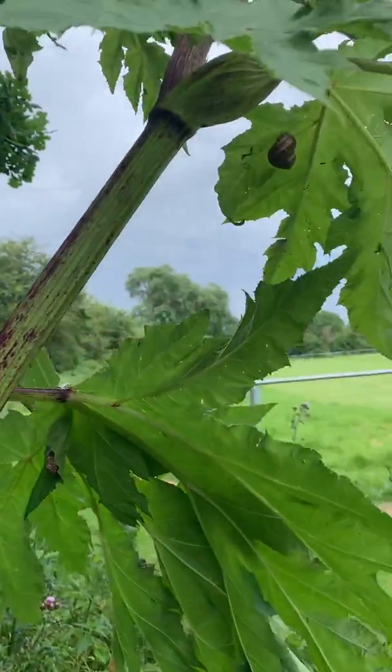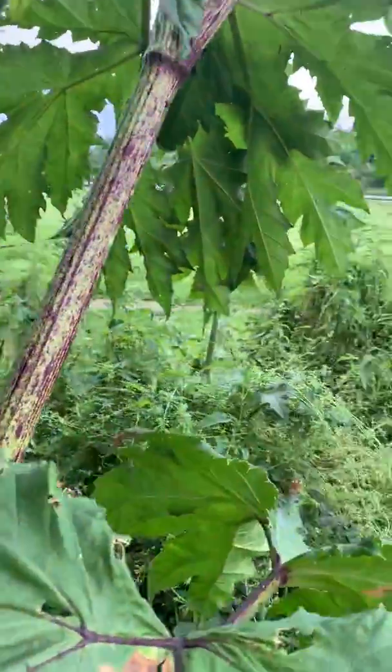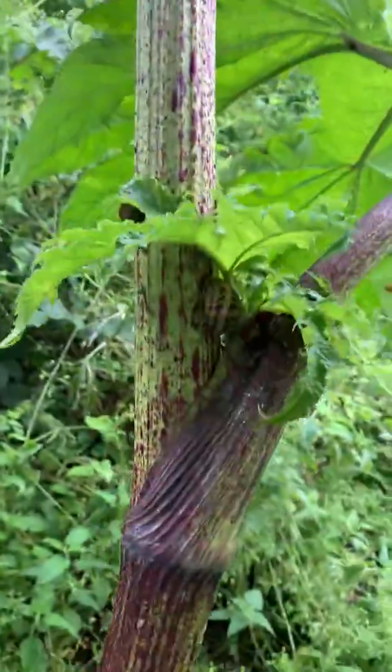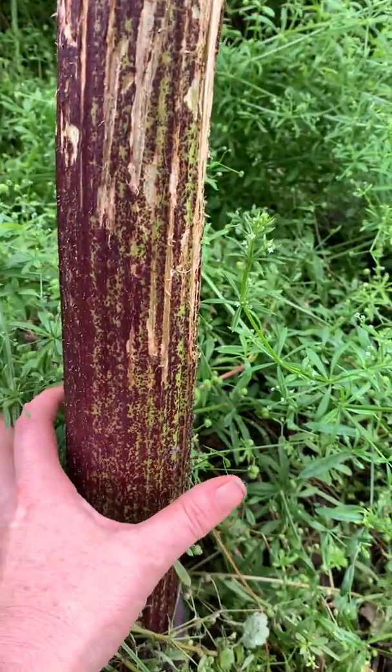It's a habitat for snails — quite a few snails I see on this plant. As I go down, I mean I couldn't even put my hand around the bottom of that, no chance.